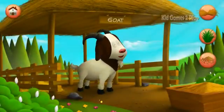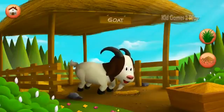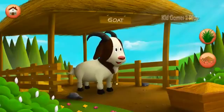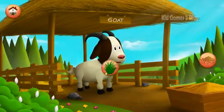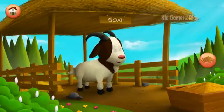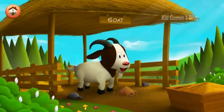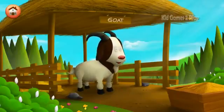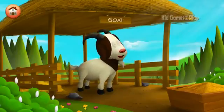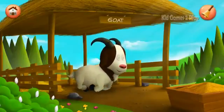Goat. Grass. Great job! Billy the goat is so full, he may just have a nap now.